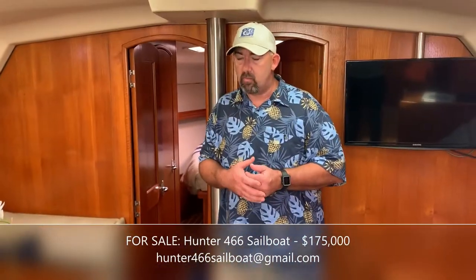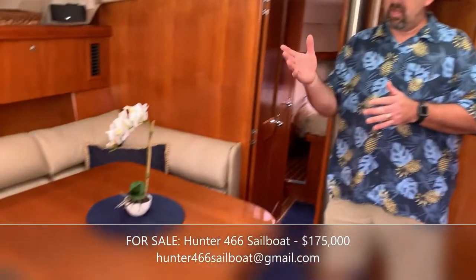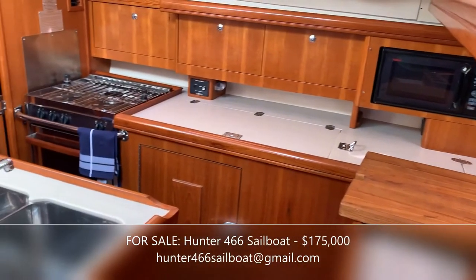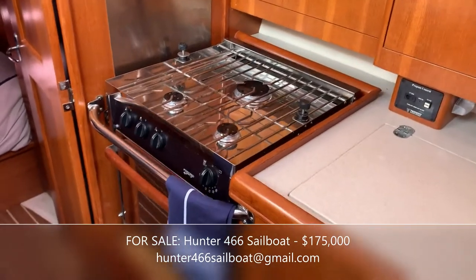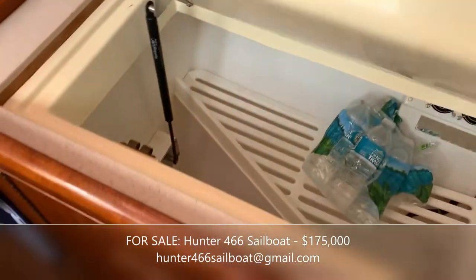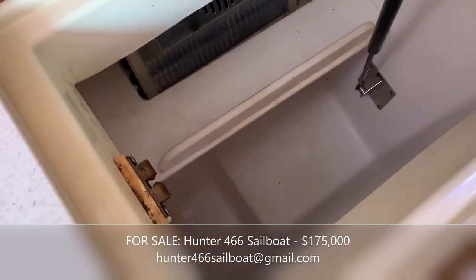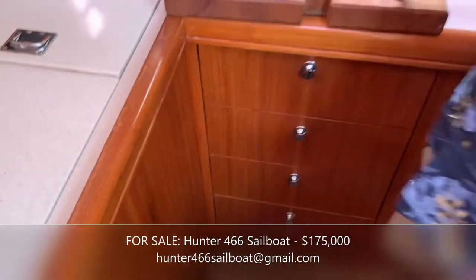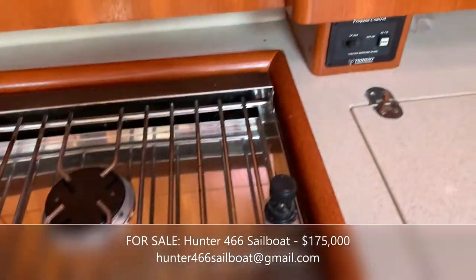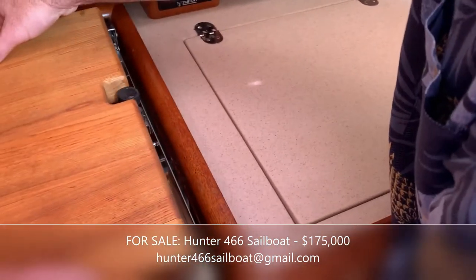We really liked the boat. We have a family so we enjoyed the three staterooms and the spacious salon. The galley has plenty of space and is designed well for keeping your balance while cooking on the boat. There's a very large deep fridge and a separate freezer unit, so between those two you can store a lot of food for a long time. We have a gimbaled three-burner propane stove that works really well for preparing food on board.